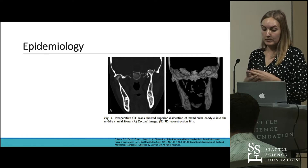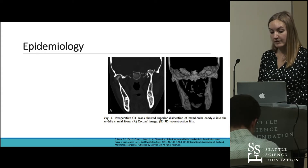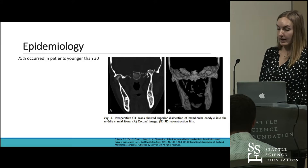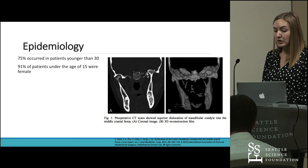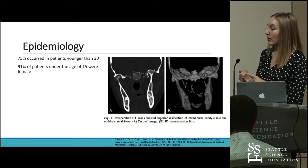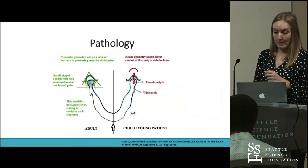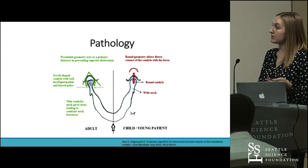Aria et al. discovered 56 cases in the English language of intrusion of the mandibular condyle into the middle cranial fossa. Out of those 56 cases, 51 patients had adequate data for a systematic review. 75% of those occurred in patients younger than 30, and 91% of patients under the age of 15 were female. The most common cause of this injury was either motor vehicle accidents or bike accidents. There are some pathological explanations as to why this occurs more in children than in adults.